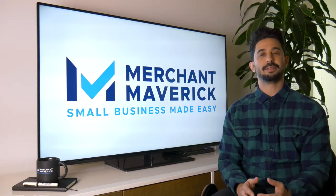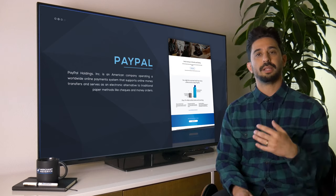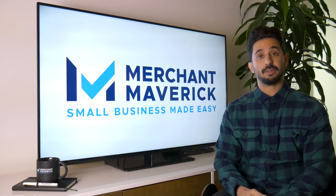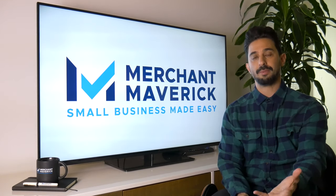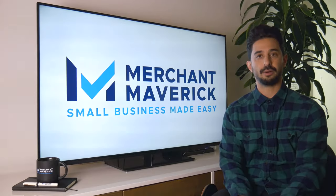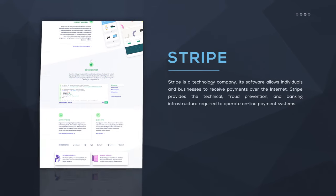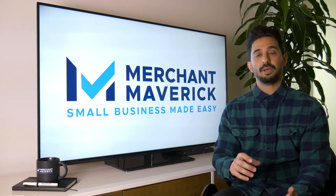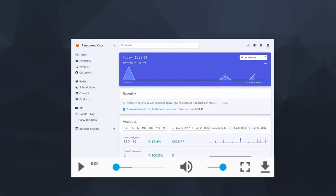PayPal is the user-friendly online payment processor that allows traditional business owners like you and I to integrate payments into our website, or more recently accept payments on the go. It makes it super easy to accept these payments without having any real technical know-how. Stripe, on the other hand, was built for website developers — a platform that allows tech-savvy coders to add payments to applications or more complicated websites that need to modify the shopping cart or checkout experience.